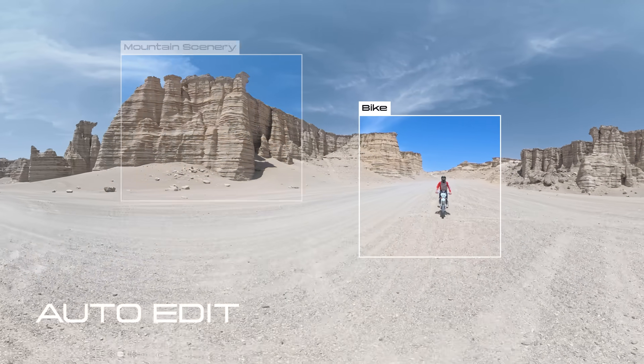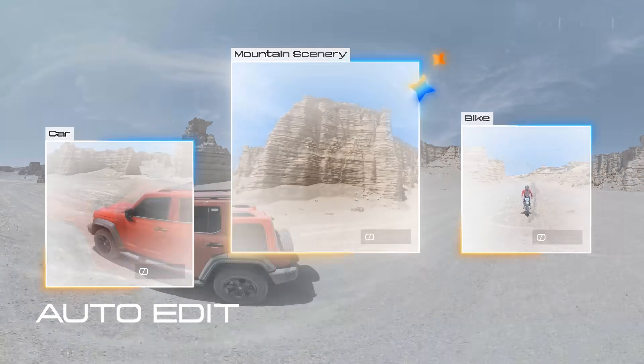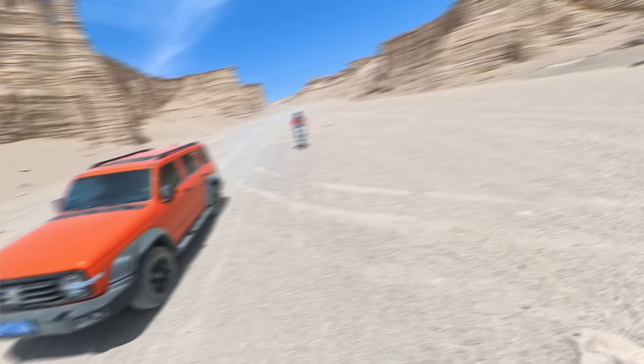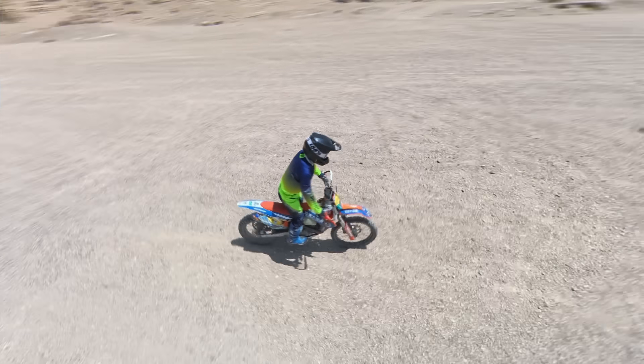Use auto-edit to find highlights for you, build seamless transitions, and get smooth, cinematic results — completely automatic.